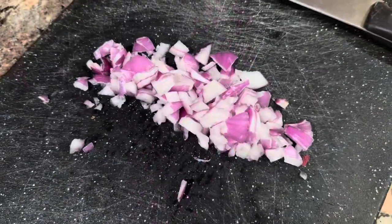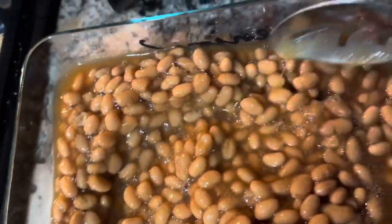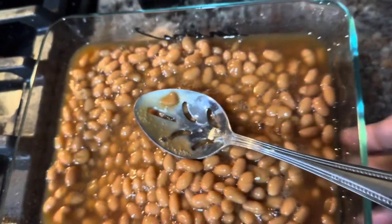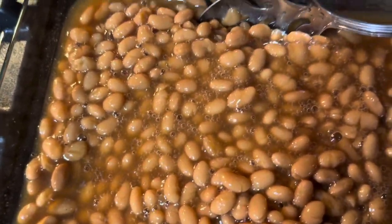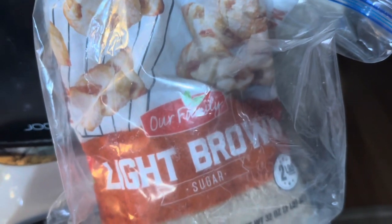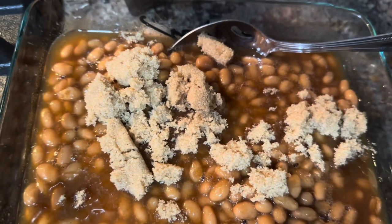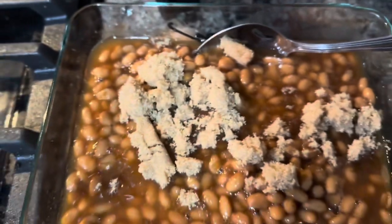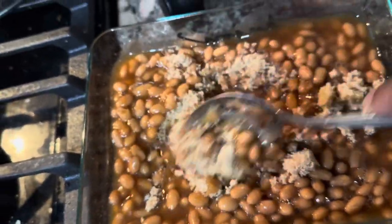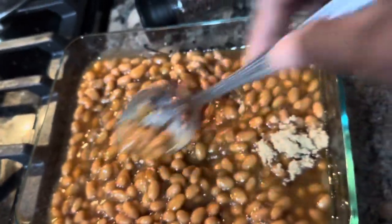I'm going to show you me making my beans. I'm cutting up some onion, adding a little bit of mustard, putting the beans into the casserole dish. Spread them out however you want - it is so easy. I've mixed in a little bit of light brown sugar. If you don't have brown sugar, white sugar works fine.